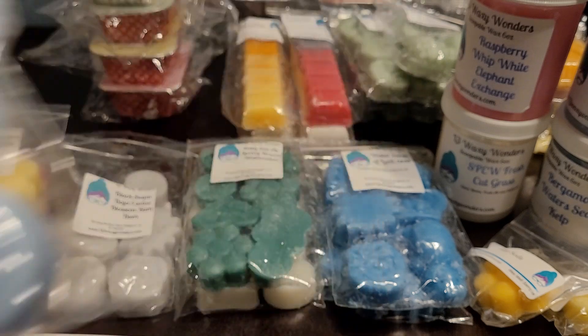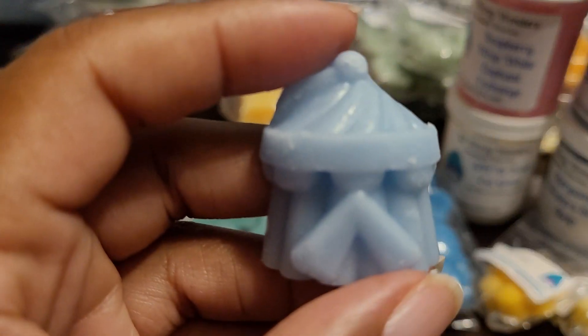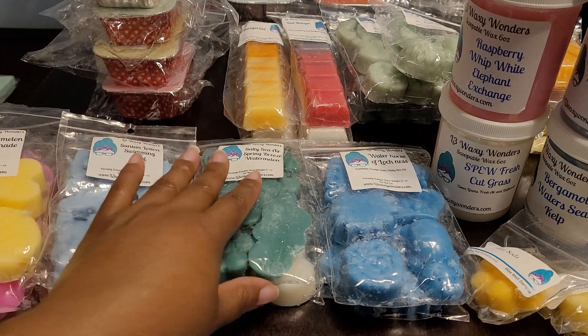This one is Suntan Lotion and Swimming Pool — I took a chance on this one because I was very curious to see what it would smell like. For me I just get all suntan lotion — that very tropical smell you get from suntan lotion. I'm not really picking up any swimming pool, but we'll see how it is on warm. It smells good but I was hoping to smell more of the swimming pool.